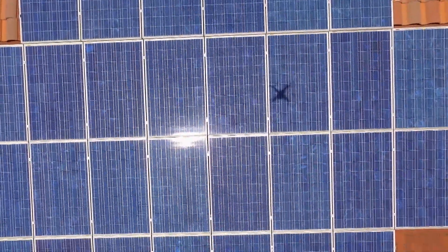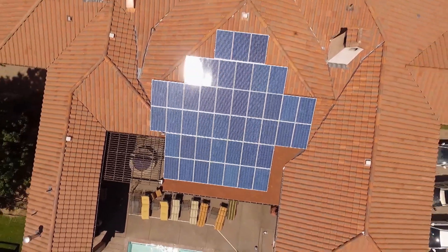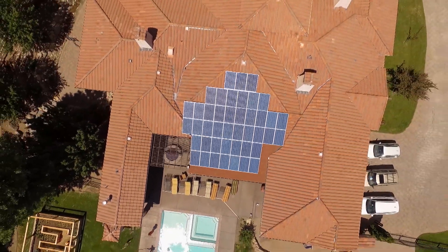We do have the solar panels. It kind of helps offset our power bill because we're using solar instead of 100% grid. But then if we lose the grid, we still have backup power.